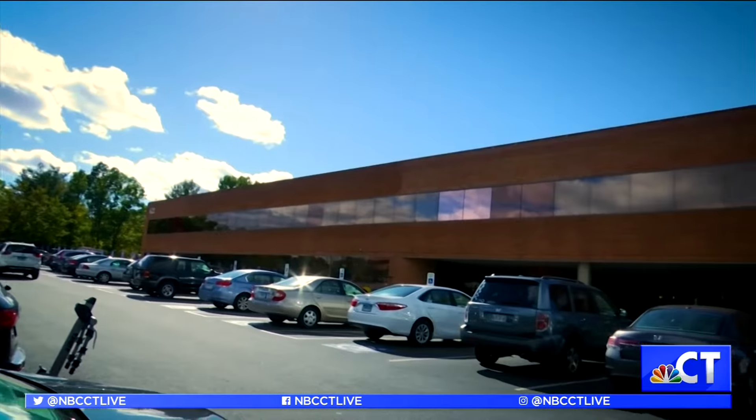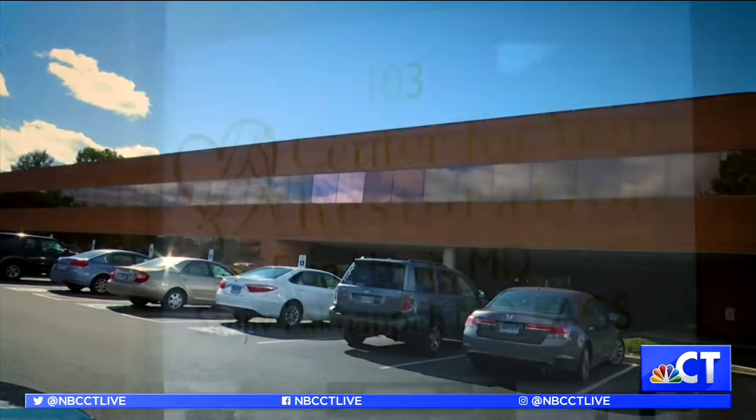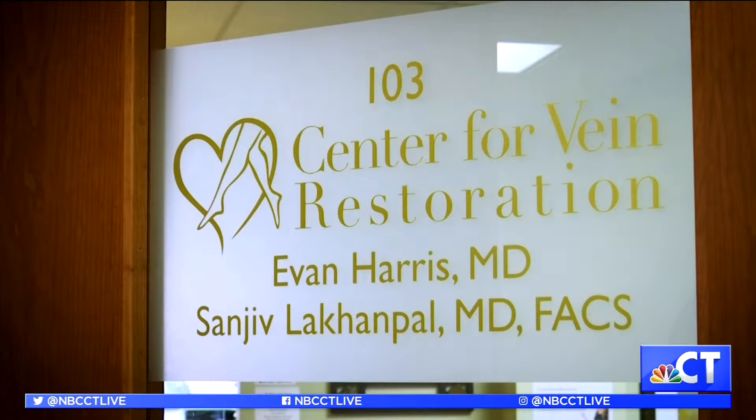As we grow older, we tend to lose a little bit of the support of our superficial tissues. We get a little saggier, unfortunately, and the veins that we're talking about live in those spaces.